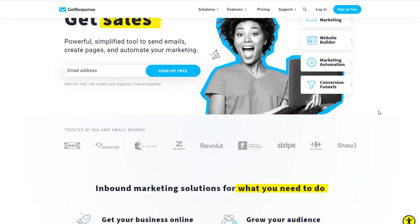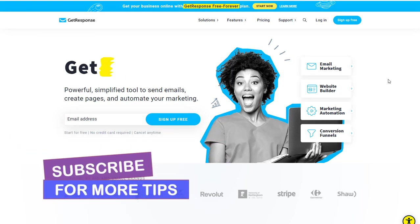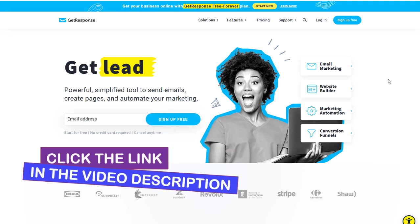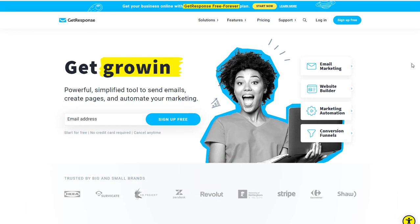I'm going to jump into GetResponse and show you how to build these websites so you know exactly what you need to do, and you could have a website up and running very quickly. If you want to learn how to build a business online and you like these types of videos, don't forget to hit that subscribe and notification bell. If you want to learn how to build a business with affiliate marketing online, go ahead and check out the link in the description below over to the School of Nomads.